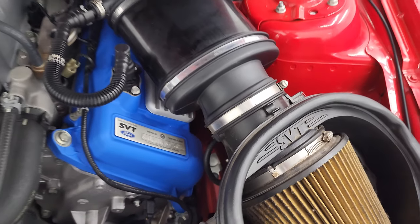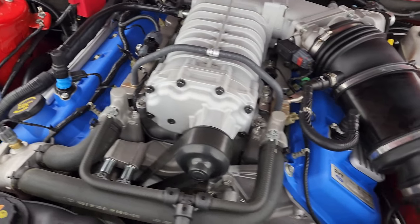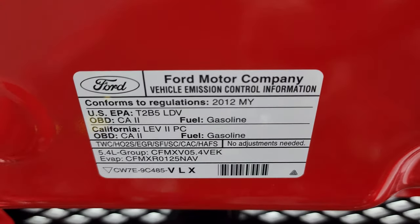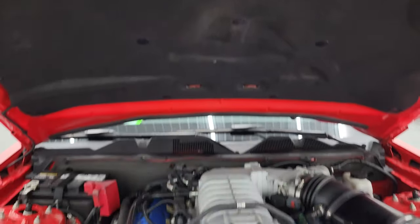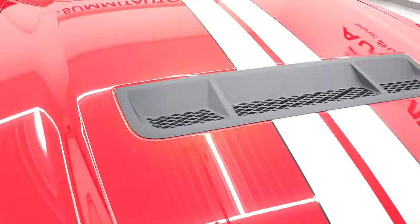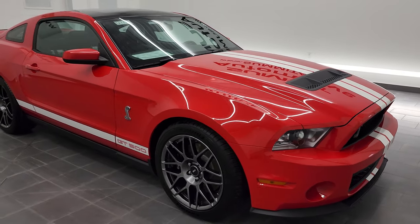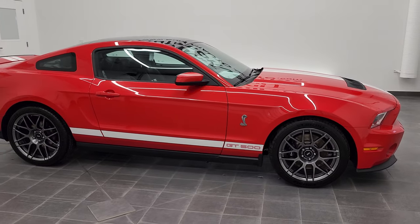You get the powder coated blue heads on there. There's your supercharger — runs really smooth. There is your emissions sticker. This car is 100% ready to go, and I would highly recommend it from a quality, condition, and options standpoint.